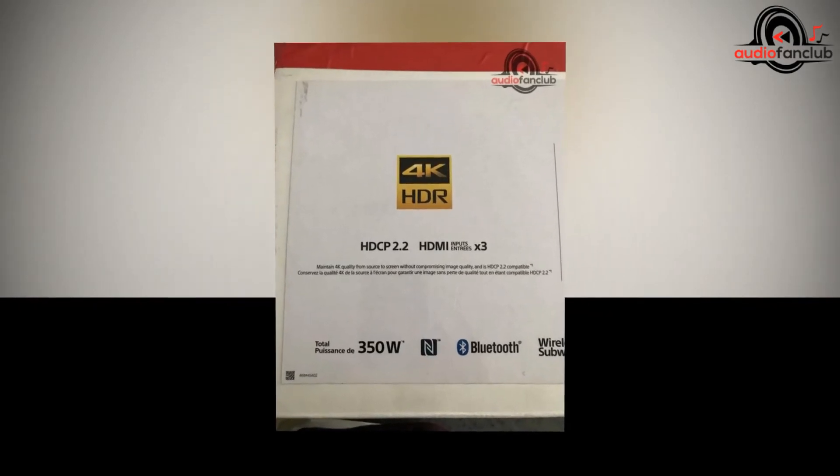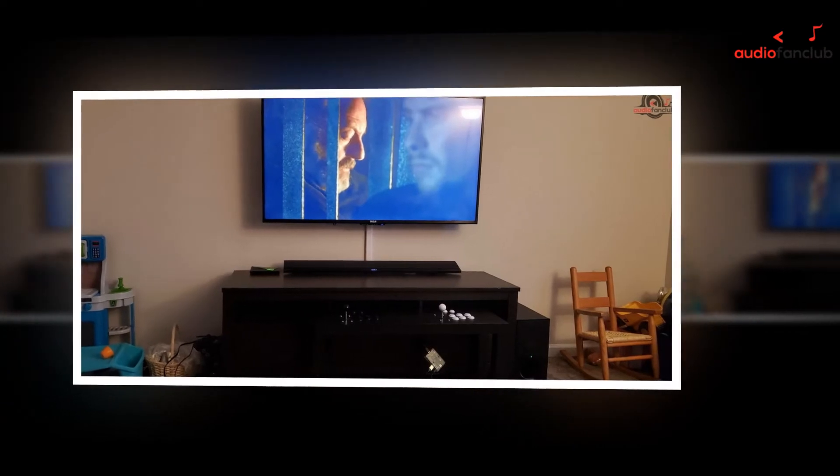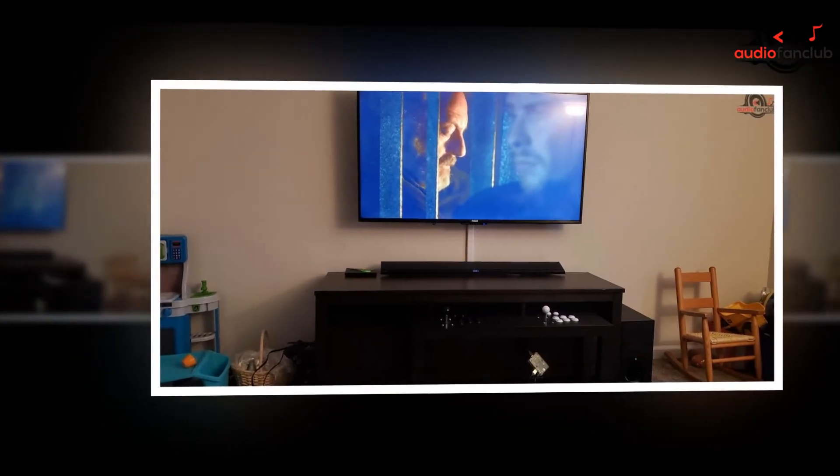The soundbar also has built-in Bluetooth, which enables you to play music wirelessly from your phone. On top of that, the soundbar acts as a Bluetooth transmitter, because of which it can send sound from your movies or shows to a pair of Bluetooth headphones.